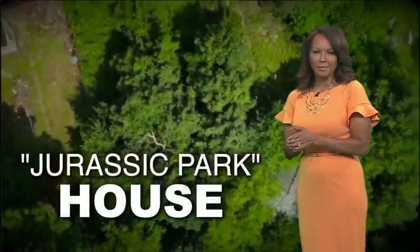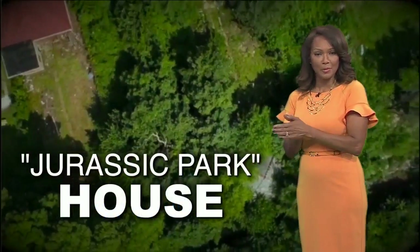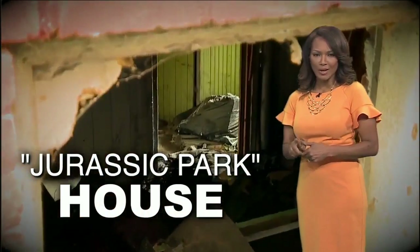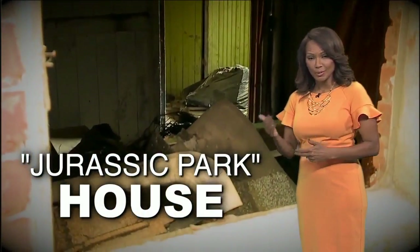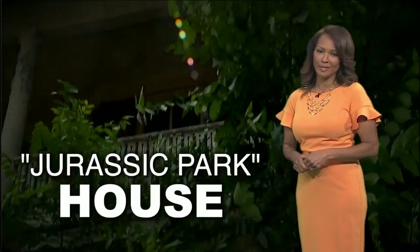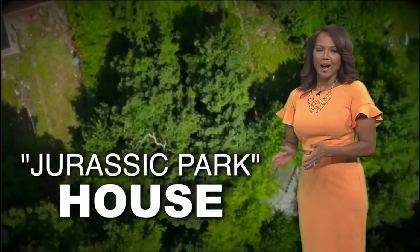So good to hear that. We are told the city council will soon vote to put more money into yard cleanups. As for the homeowner we talked with, she tells us the city has already showed up to board up windows, and the city is already preparing to clean up what the homeowner called Jurassic Park.